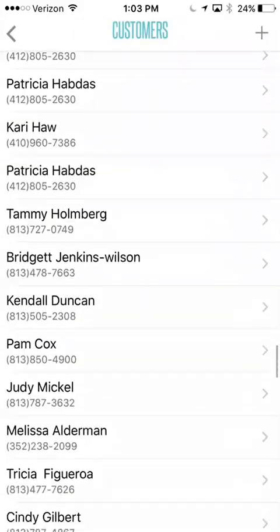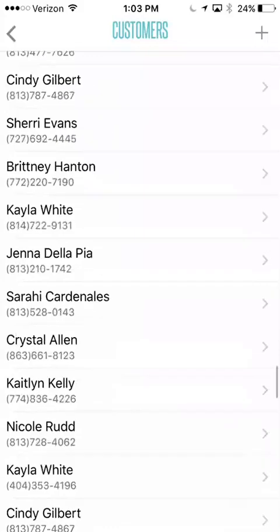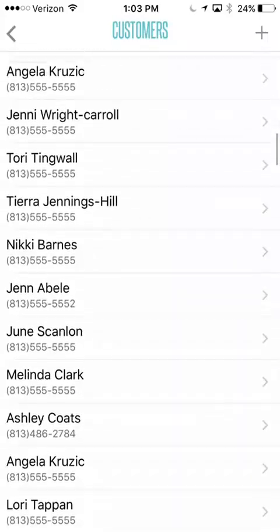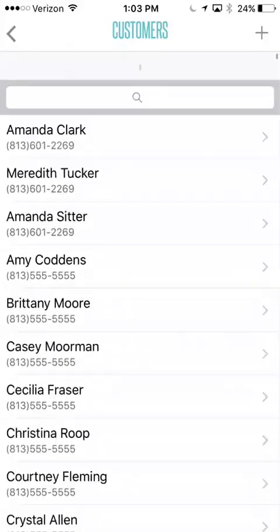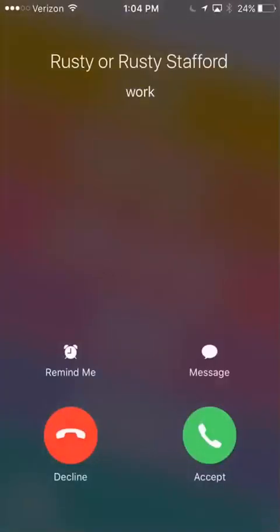At some point you'll also be able to edit customer information and see more detail about a customer. Just some really great features — the new application is awesome right now. It is currently only available on the iOS system, so you would need an iPhone or an iPad to operate the current app. They are working on a web-based version so that you could do it from a PC, and they are also working on an Android app so that you can also use these on your Android device. If you have any questions, let me know. Hopefully this gives you a quick overview of our new Bless app. Hope you guys have a great day!